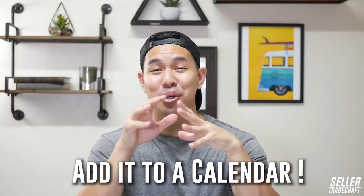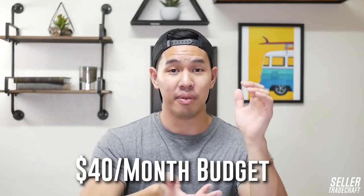Quick tip: the day you make your first sale on Amazon, add it to a calendar. It's something I celebrate every year — my students and I always look back to see how much we've learned and grown together. In general, for Amazon fees, budget $40 a month.